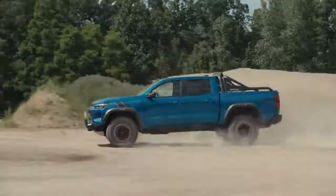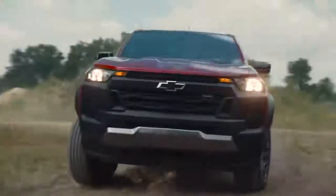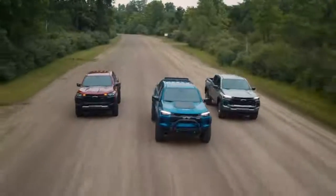The Colorado will be available in four familiar trims: work truck, LT, Z71, and the legendary ZR2. And for 2023, we've added the Trail Boss model to the lineup, giving customers three off-road truck options right from the showroom.